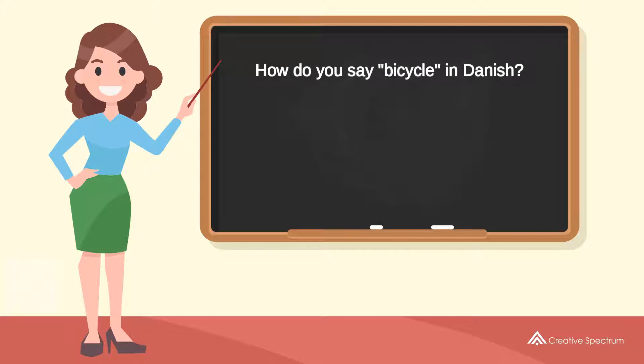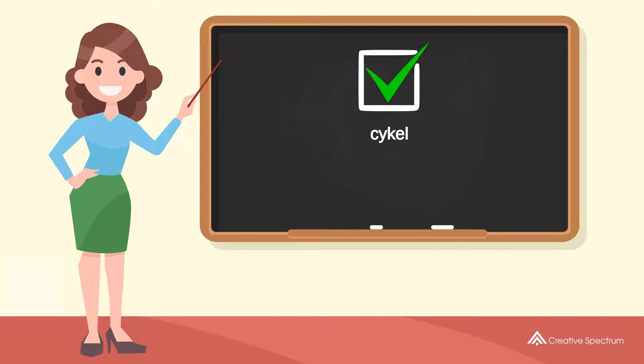How do you say 'bicycle' in Danish? Try to pronounce the word. Repeat the word. You've learned how to say 'bicycle' in Danish.